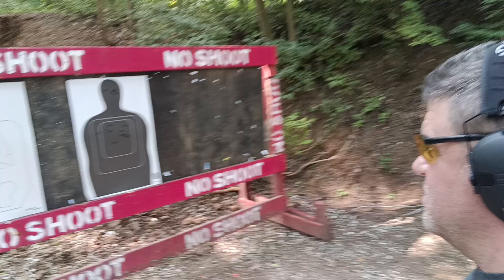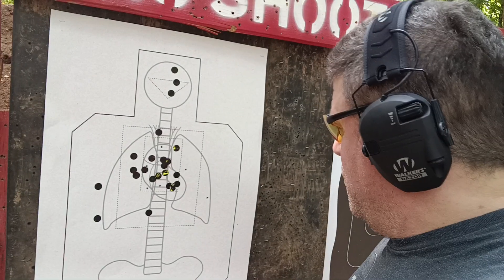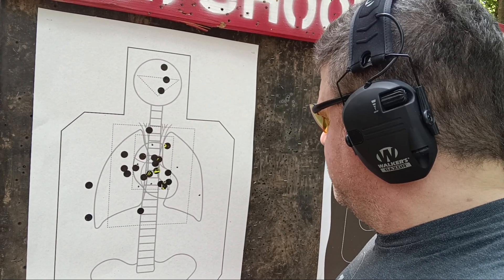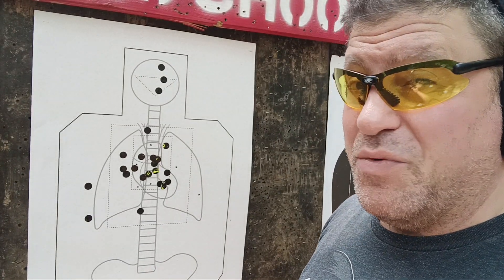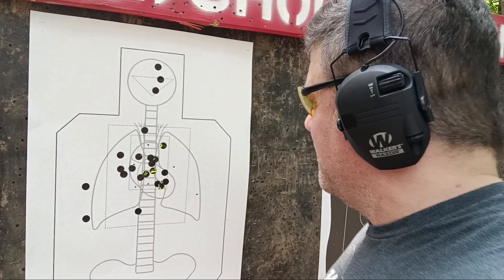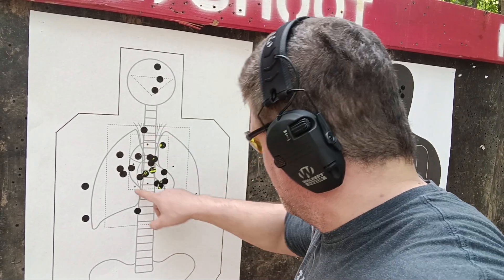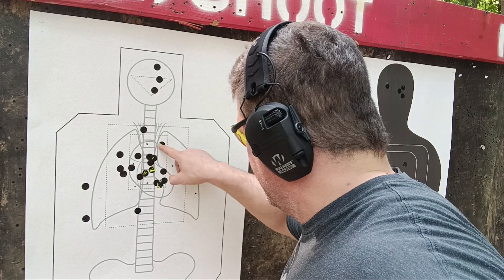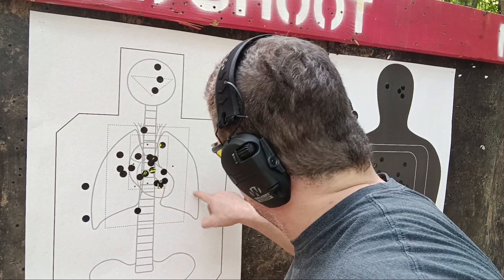If I got seven in the A-zone out of eight at 20 yards, I'm not doing that bad today. I got six in the A-plus zone, two on the spine, another one in the heart down there, and a couple more hits — one there and one there.